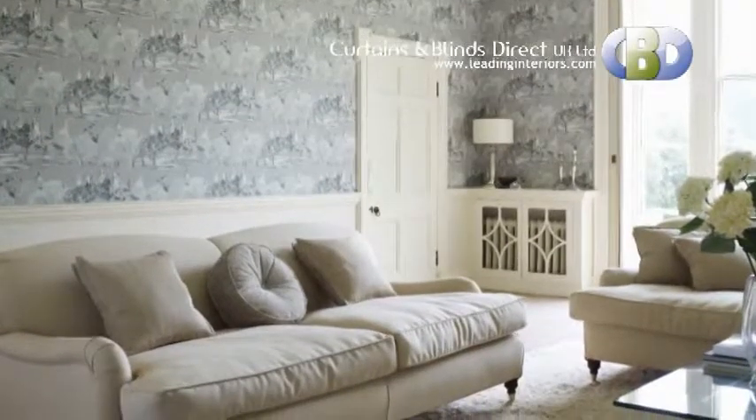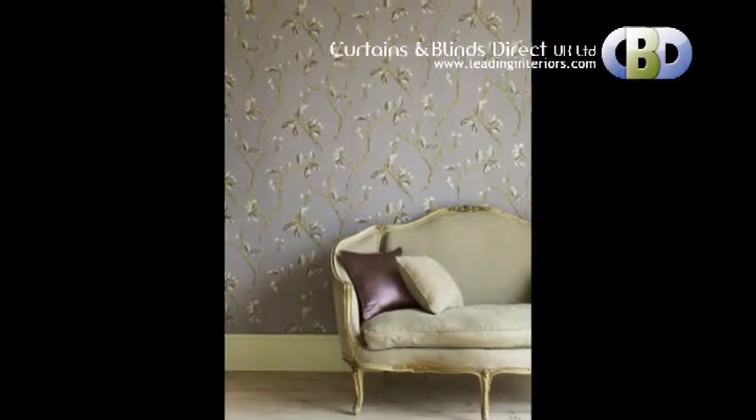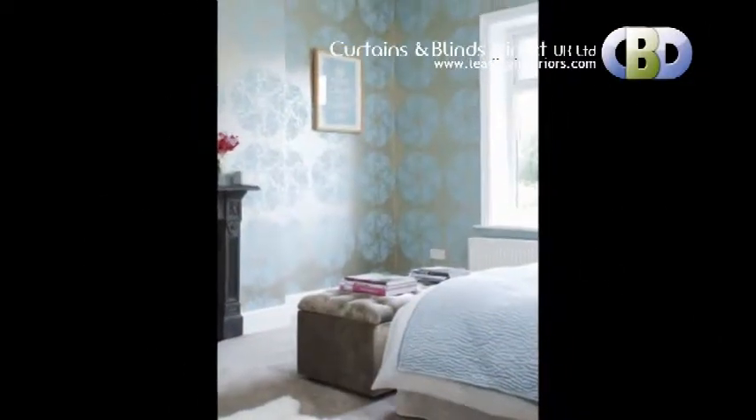Everything you need to create a wonderful place in your home. Just visit our website leadinginteriors.com, designed to make buying happy, simple and secure — a pleasure. So why not take a look around? You might find something you like.